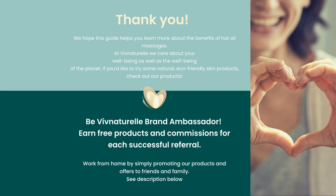At Viv Naturel, we care about your well-being as well as the well-being of the planet. If you'd like to try some natural, eco-friendly products, please check out our collection. If you'd like to be an ambassador and earn free products and commission for each successful referral, all you have to do is work from home and promote our products and offers to friends and family.